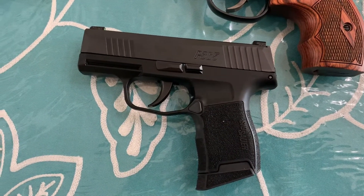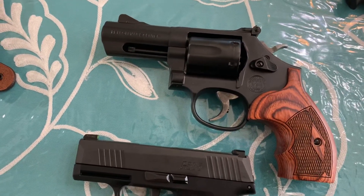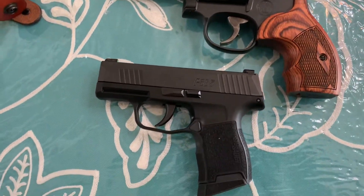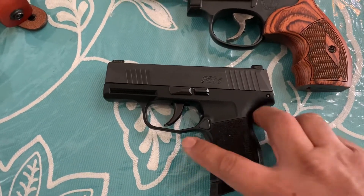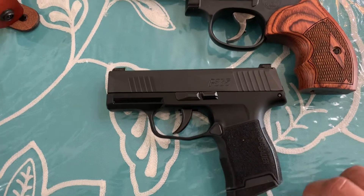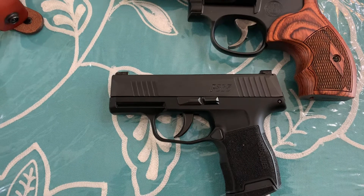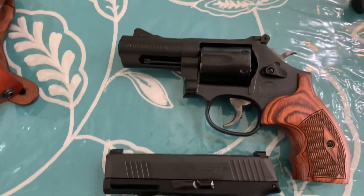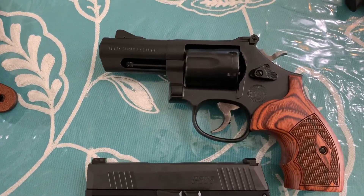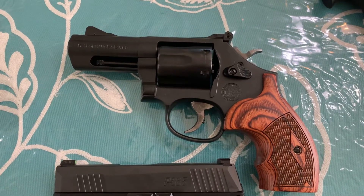Functions and features are definitely different, but if your purpose is everyday carry, the SIG P365 is lighter, carries more ammo, more comfortable to carry, more comfortable to shoot — but the power factor belongs to the Smith and Wesson Carry Comp.